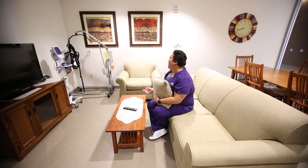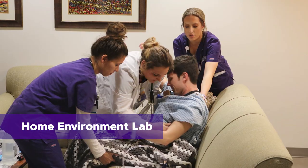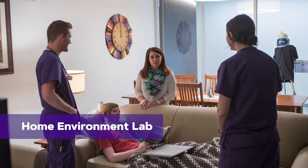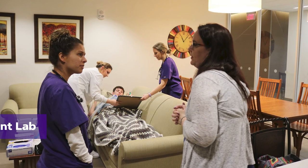The social work and occupational therapy programs both have simulation experiences in the home environment lab, which is set up just like a client's real house. As a nursing student, I am here as well, because we also have simulations where we go to a client's house. In this space, students might learn how to provide services to the family of a person with a disability.